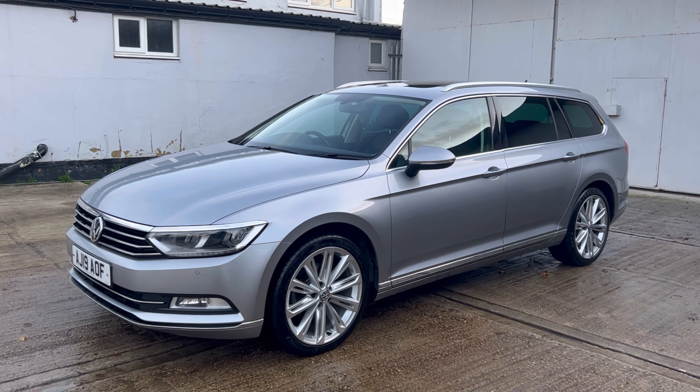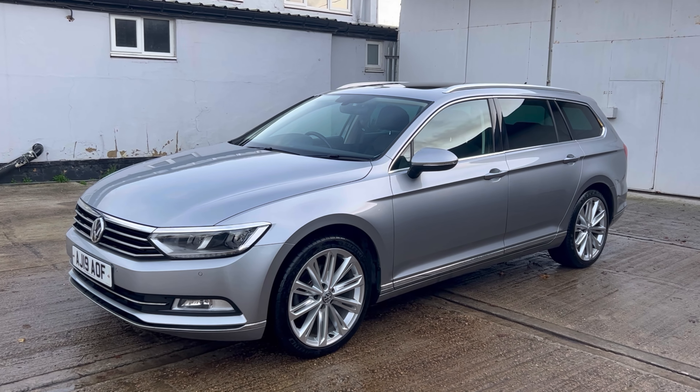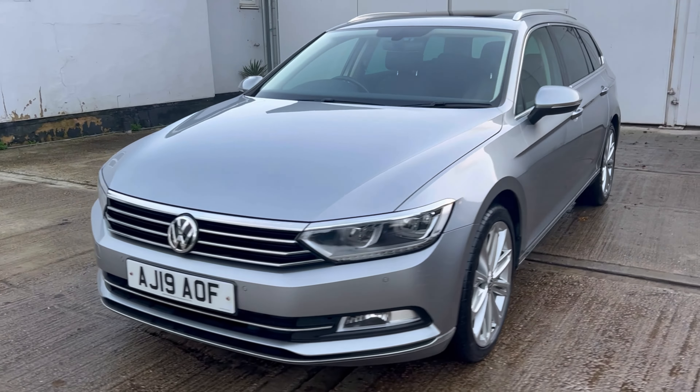Car recording mileage is 68,555. This is a one registered keeper car from new. Fabulous condition, beautiful colour, called Pyrite Silver.